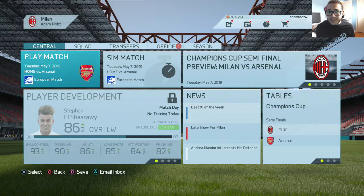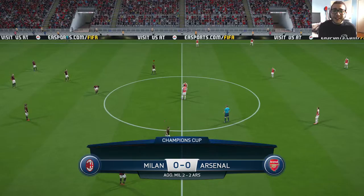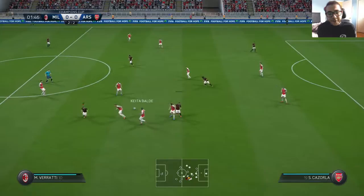Very big game coming up at home at the San Siro against Arsenal. The aggregate is 2-2, so we need a victory by any means — I need a two or three goal win. Starting 11: De Gea, Semedo, Varane, Romagnoli, Vendel, Witzel, Verazzi, Kalanoglu, Salah, Pato, and Neymar. Arsenal were very good in the first leg, so let's see if we can pick up a victory here.